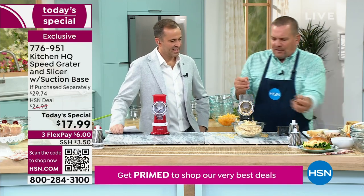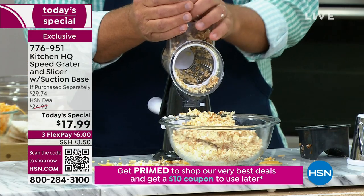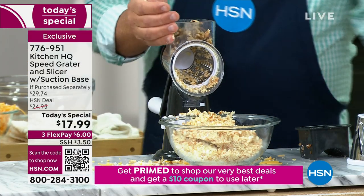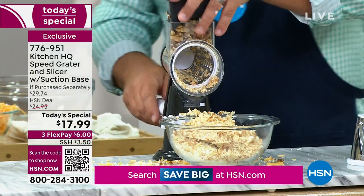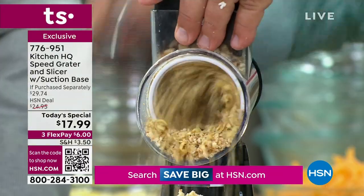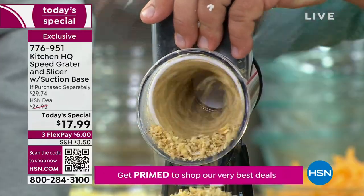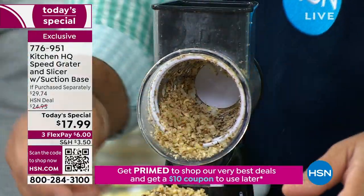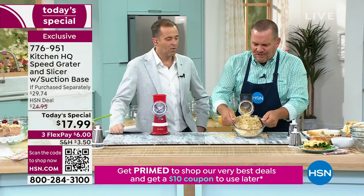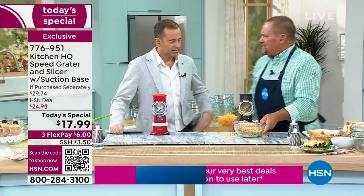Take a handful of walnuts next time you're making chocolate chip cookies and want to add some walnuts, or beautiful banana bread or zucchini bread. Why sit there with a knife chopping up walnuts when you can do it quick, safe, and easy with the Speed Grater?